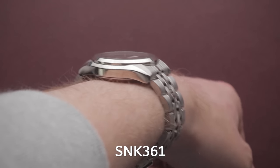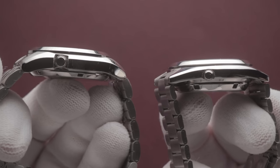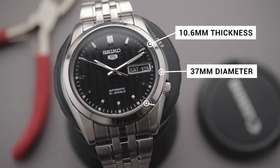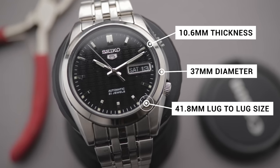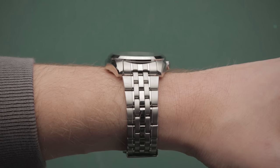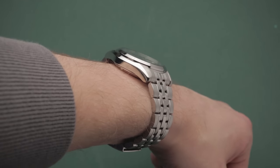Surprisingly, even though the flanks of the case are thicker, the SNK361 itself is thinner overall than the SNXS series, with a 10.6mm thickness, accompanied by a 37mm diameter and a 41.8mm lug-to-lug size, which combine to make the watch wear much like a 36mm Datejust or something of equivalent size. As such, this piece is going to suit those after a smaller watch with reduced wrist presence — vintage proportions, if you will.